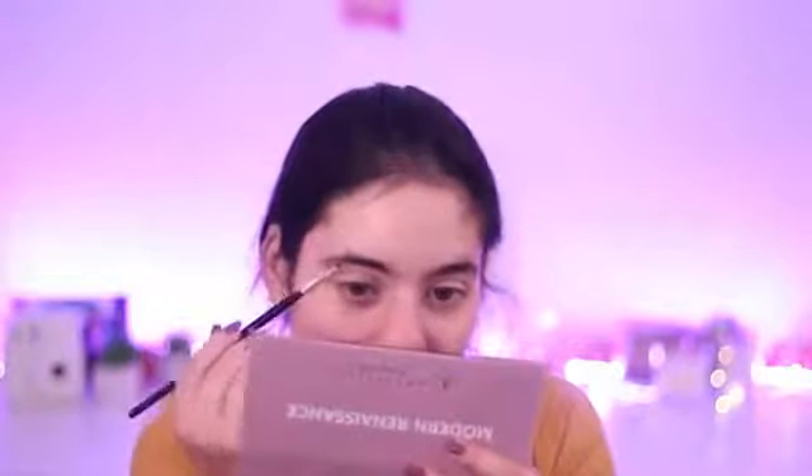I'm going to fill in my eyebrows with a brow pomade in the shade Brunette. I'm really scared because I've never used a brow pomade, but we're going to give this a go. I have my little angled brush. I don't know how much I'm supposed to put in — I've loaded up my brush a bit. Now I'm going to try and fill in my eyebrows.